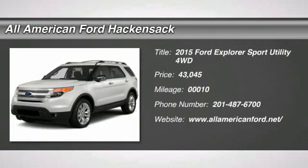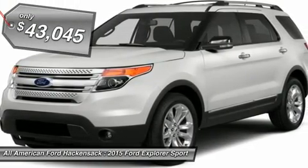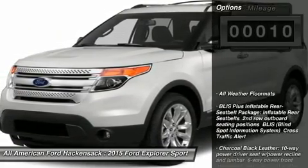The 2015 Explorer. You've got a lot of capabilities to call on in a Ford Explorer. Don't underestimate your choices. And is priced below $45,000. This vehicle has less than 100 miles. Here are some of this vehicle's great options.